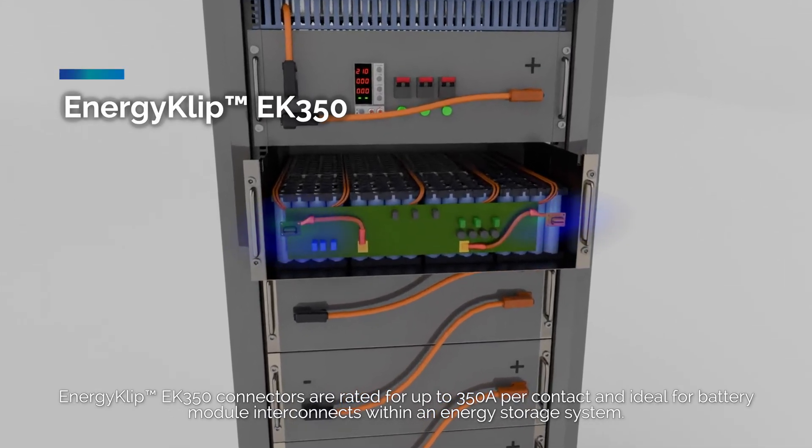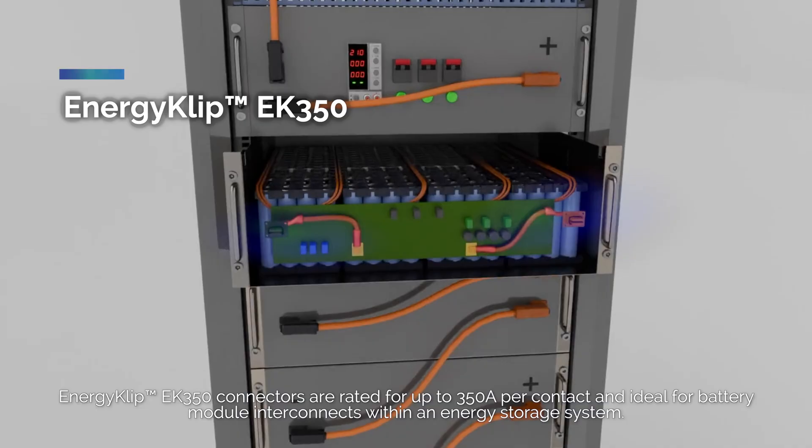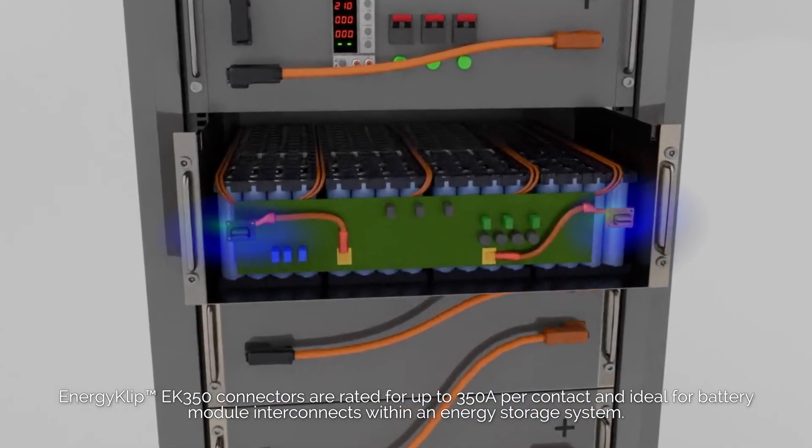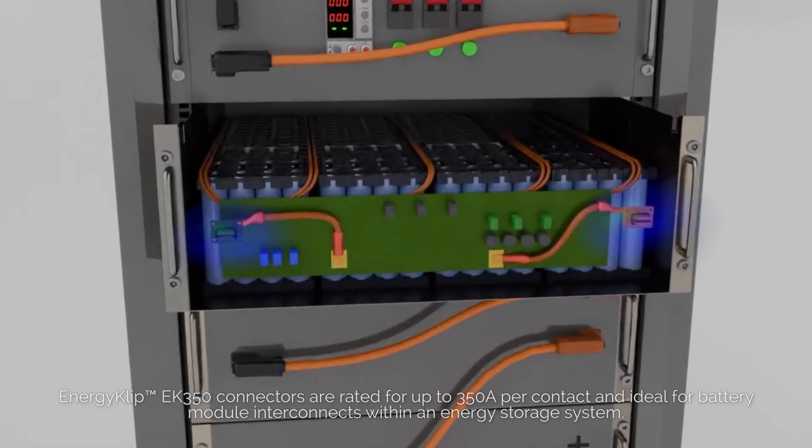EnergyClip EK350 connectors are rated for up to 350 amps per contact and are ideal for battery module interconnects within an energy storage system.